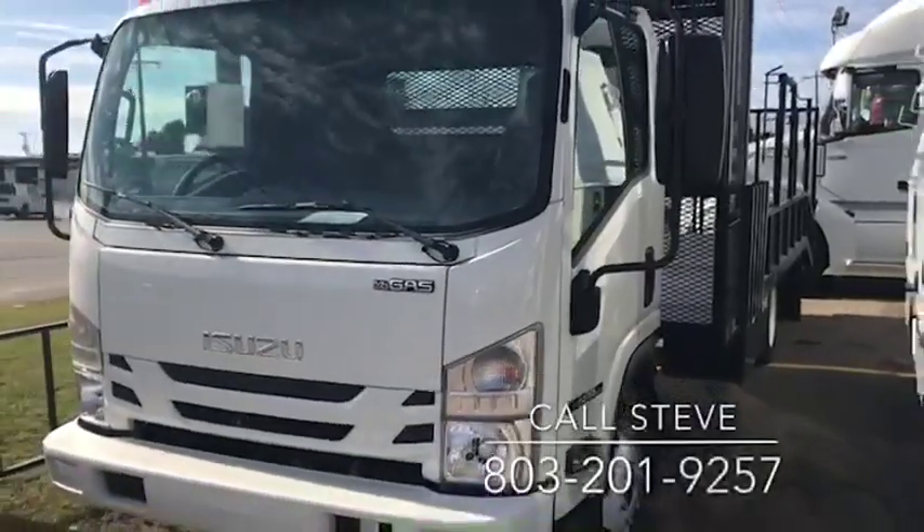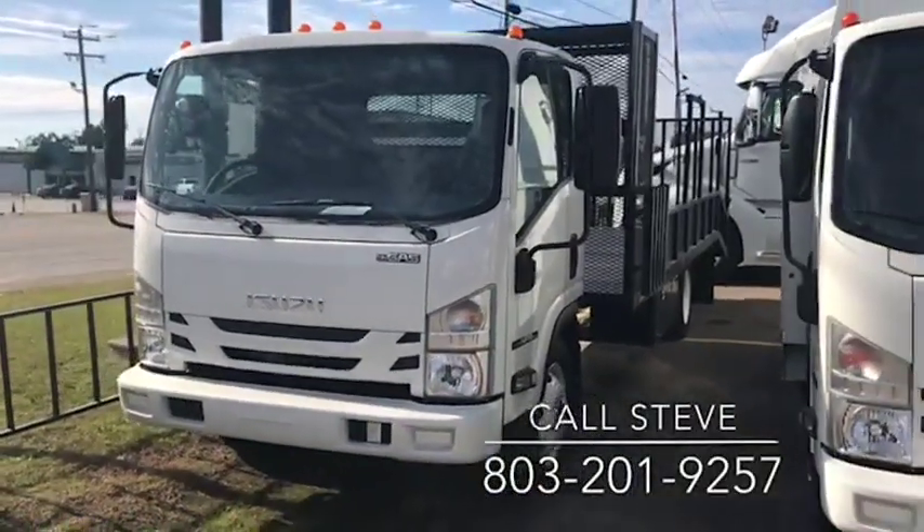This vehicle also has the optional seat covers. If you have any interest in this truck, give me a call, 803-201-9257.